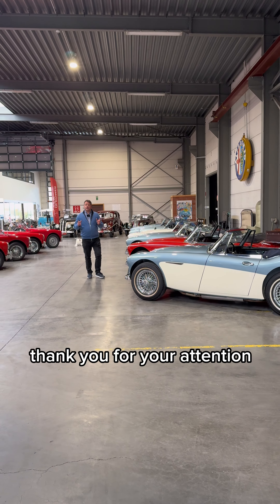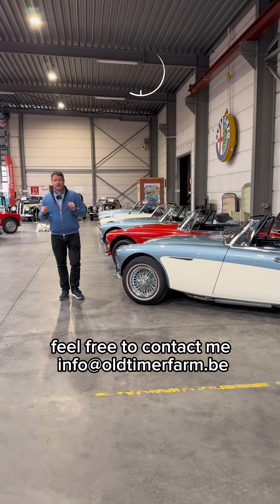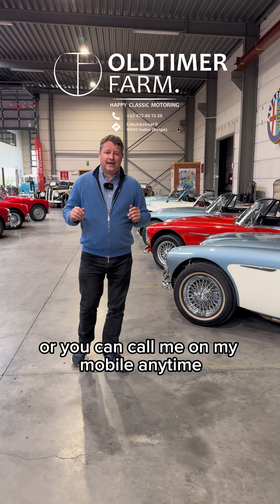Thank you for your attention. If you're interested in selling your Healey, feel free to contact me at info@oldtimerfarm.be, or you can call me on my mobile anytime. Thanks.